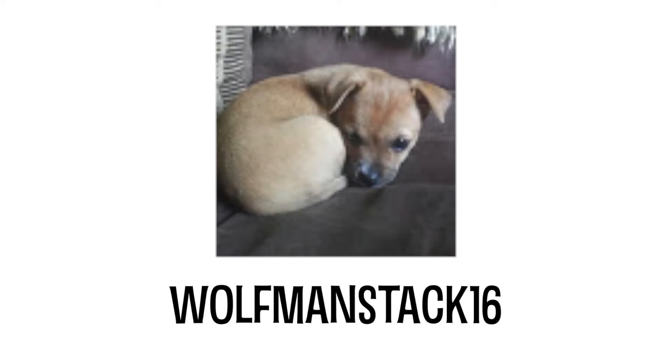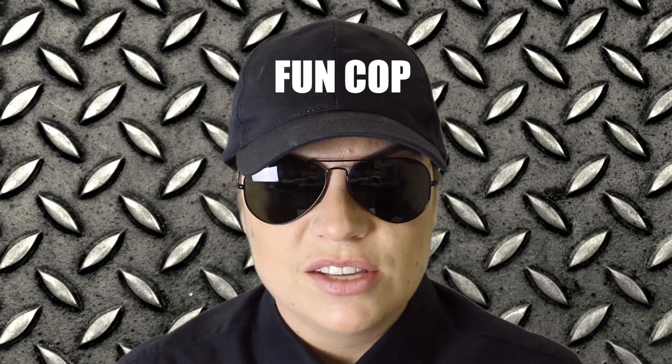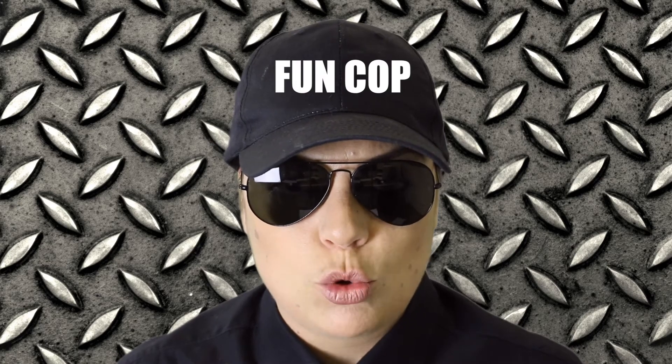Wolfmanstack16 asked: if a coin pouch could pouch coins, how many coins would a coin pouch pouch? Depends on the size of the coin pouch. Next question.